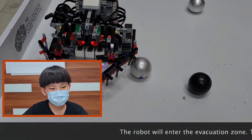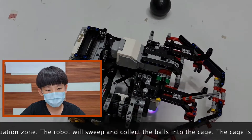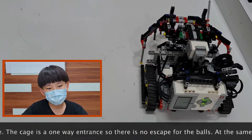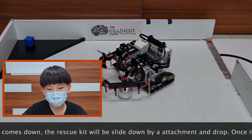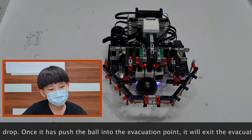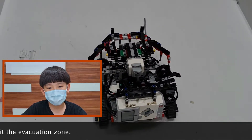The robot will enter the evacuation zone. The robot will scoop and collect the balls into the cage. The cage is a one-way entrance so there is no escape for the balls. At the same time when the cage comes down, the rescue kit will slide down by the attachment and drop. Once it has pushed the ball into the evacuation point, it will exit the evacuation zone.